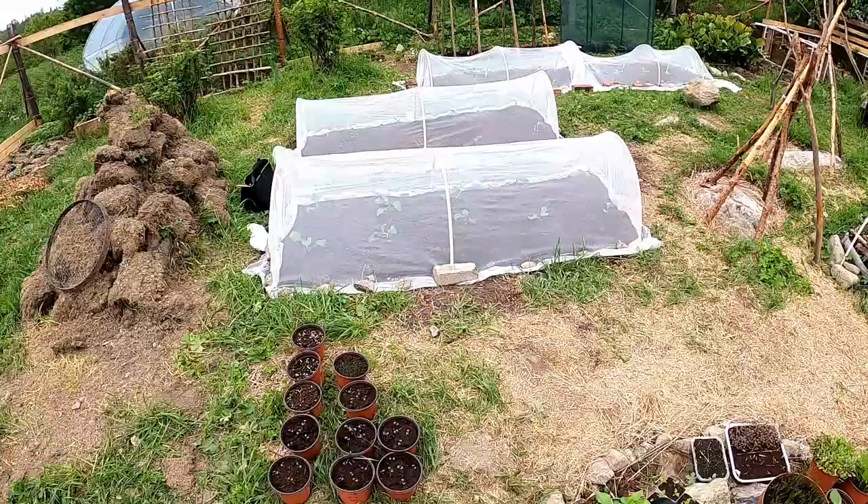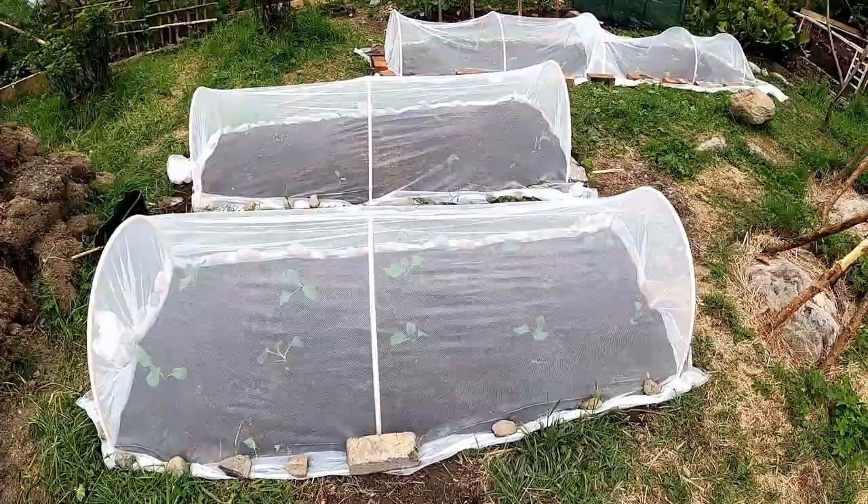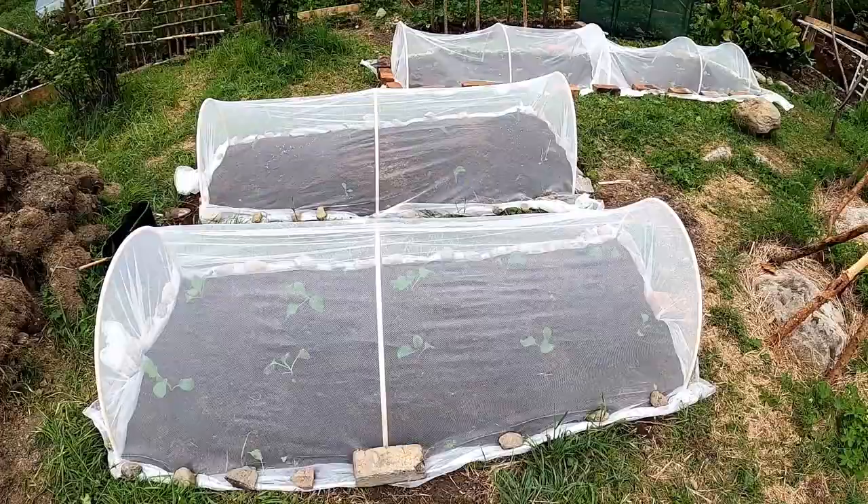These IKEA curtains work a treat as beds - the cheapest thing you can get here. I don't know about the rest of the world, but Sweden is pretty expensive for pretty much everything, except IKEA - winner.